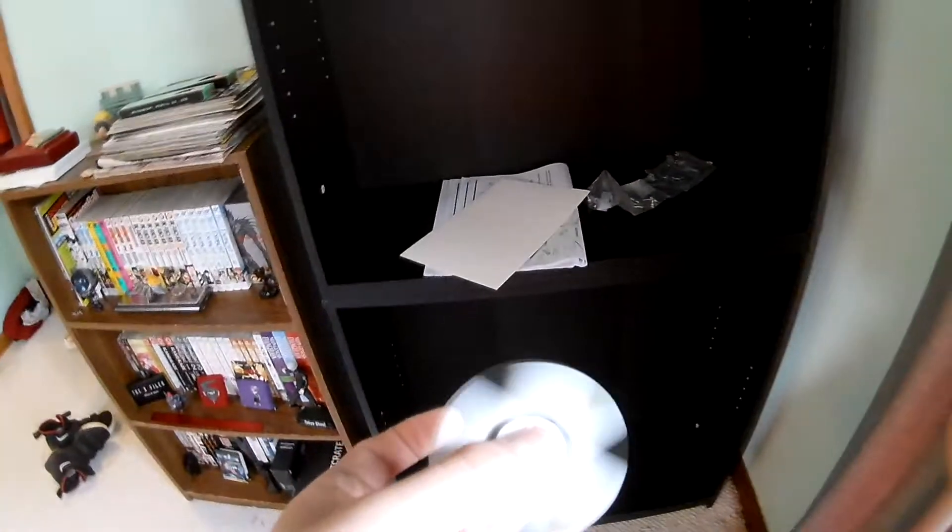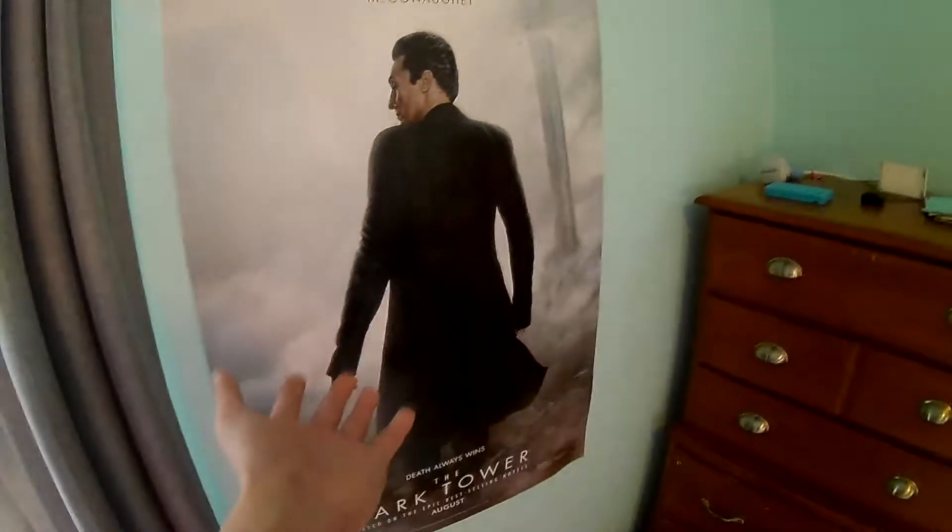I have this nice — whatchamacallit — new bookshelf, because I got it for Christmas but I haven't got it mounted to the wall yet. There's my lovely Dark Tower poster, and then there is some stuff from my home country.